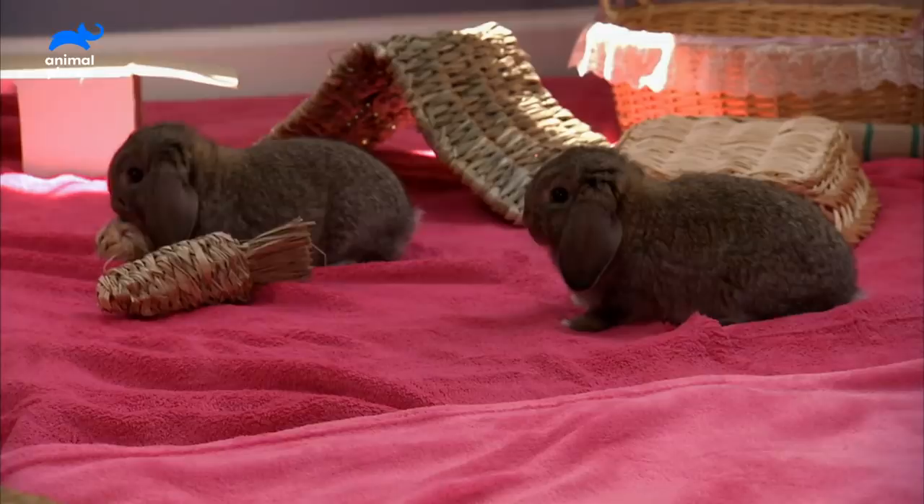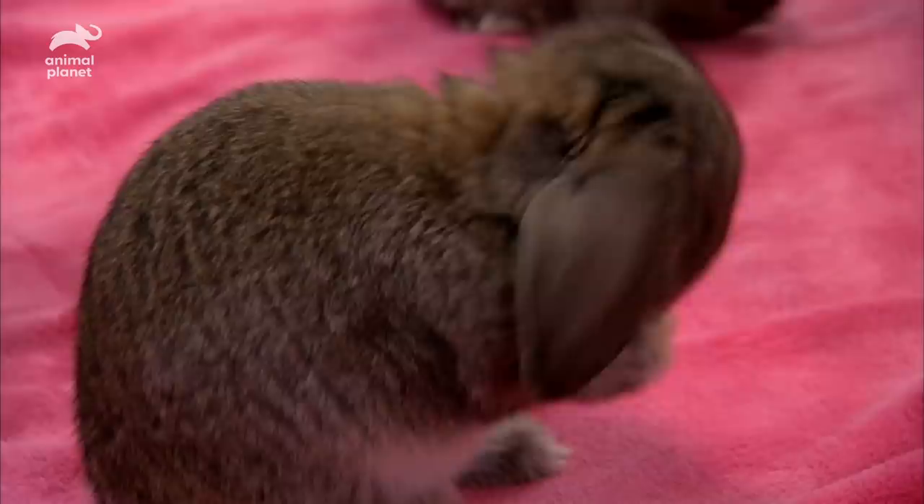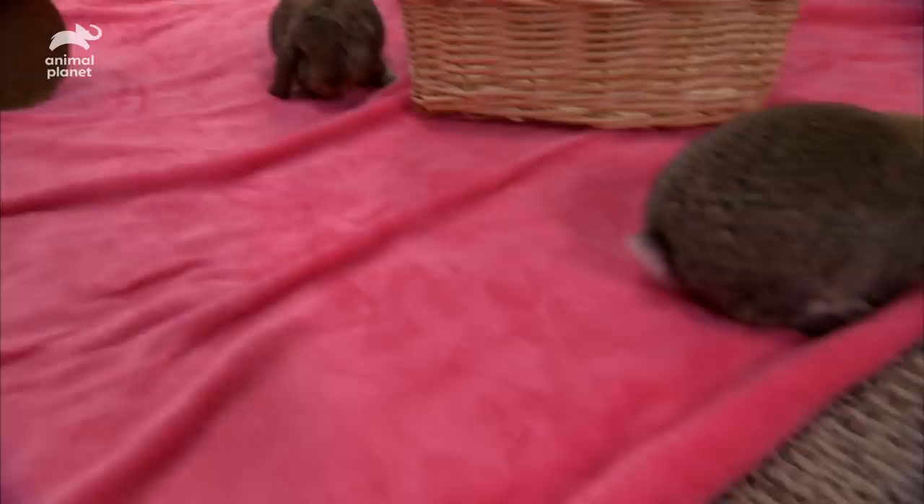Back at the rabbit house, the mini lops are really lopping. At four weeks old, their ears have softened and dropped. Well, for the most part.